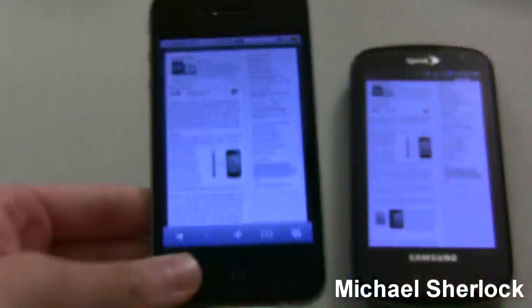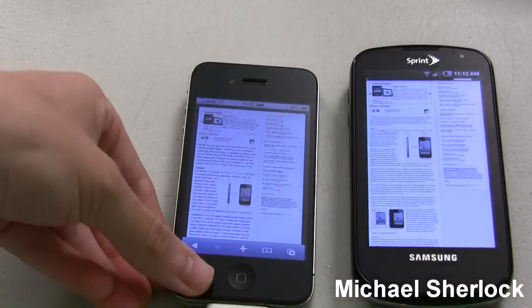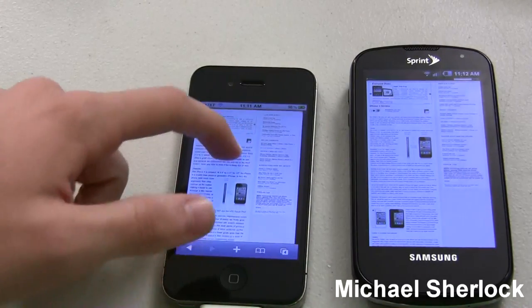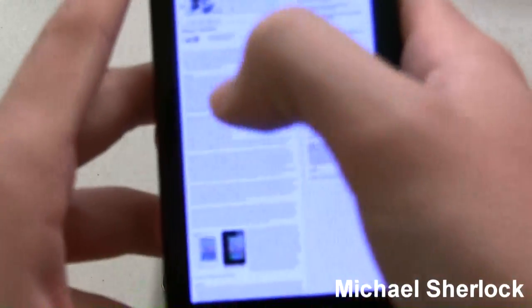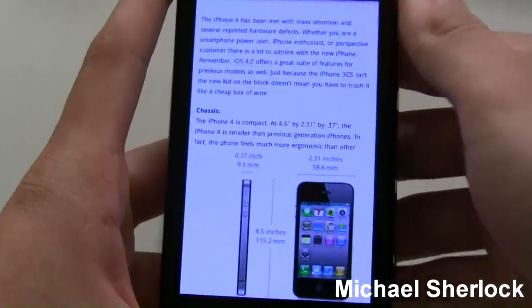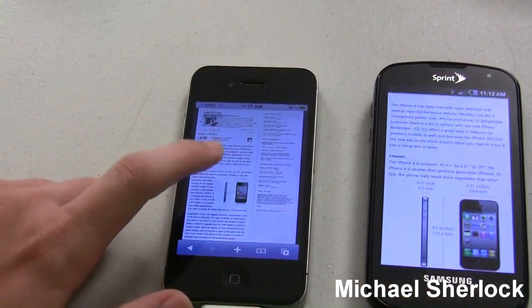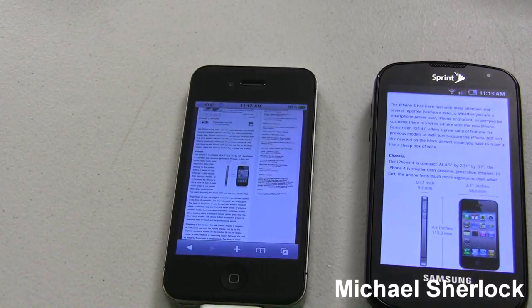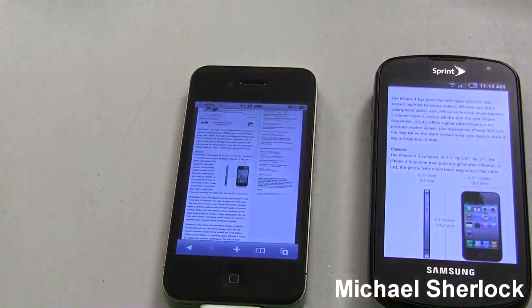So that's just one comparison. A lot of people question what exactly does the Retina display get you? Well that's what it gets you — you can read the text without zooming in. And to read the text on the Epic 4G, you'd have to tap and zoom in. Then you can read. It's pretty simple, and if this was the phone that you had, you'd clearly get used to it. But it's just something to keep in mind that you don't have to zoom in on the iPhone 4 — you can read it from all the way zoomed out.